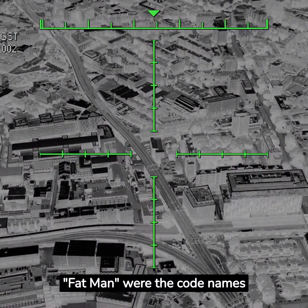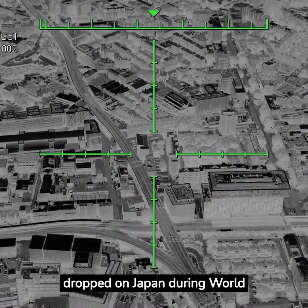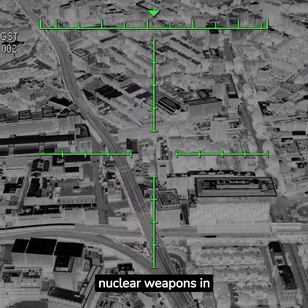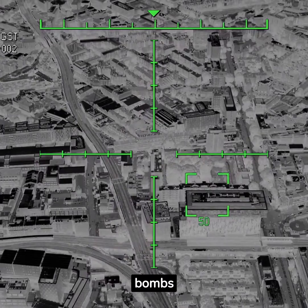Little Boy and Fat Man were the codenames given to the two atomic bombs dropped on Japan during World War II. They were the first and only use of nuclear weapons in warfare. Here are the main differences between the two bombs.